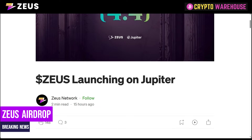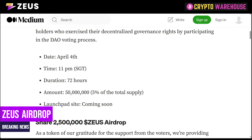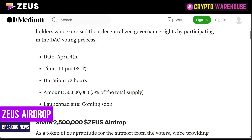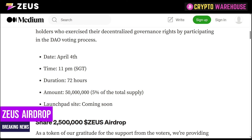On the 4th of April, the Zeus token is set to launch on the first ever Jupiter LFG Launchpad. They state: 'We are incredibly grateful to the Zeus community and Jupiter holders who exercised their decentralized governance rights by participating in the DAO voting process.' The launch is at 11 PM Singapore time, duration 72 hours, and the amount is 50 million tokens. As a rule of thumb, there were 200 million JUP tokens used to vote, and 50 million Zeus tokens have been dropped — so for every four JUP tokens you should receive one Zeus token. That's important to remember.